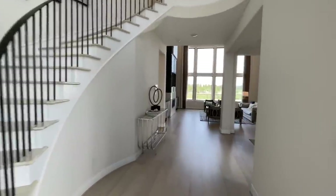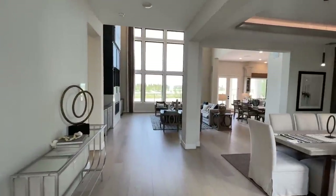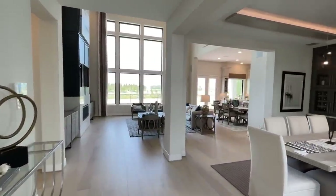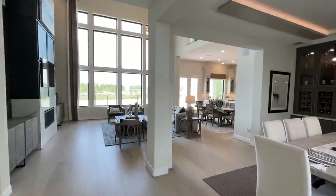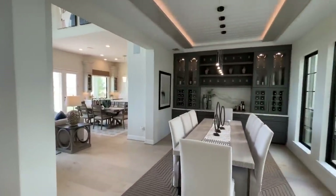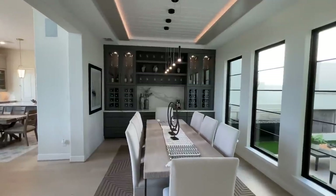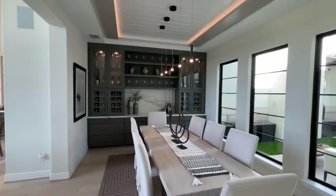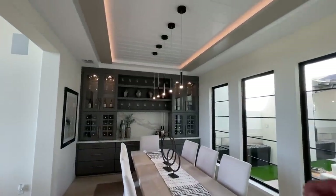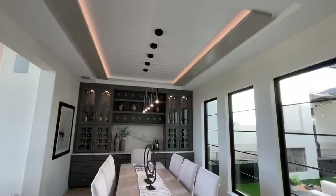When you come on inside you have this just beautiful, jaw-dropping open floor plan. And you've got the formal dining room here on my right hand side with very nice modern light fixtures.